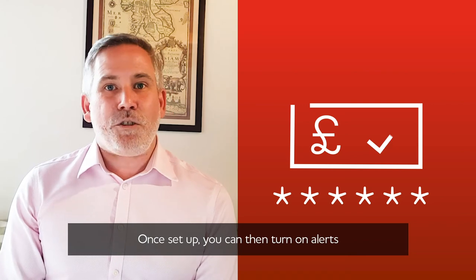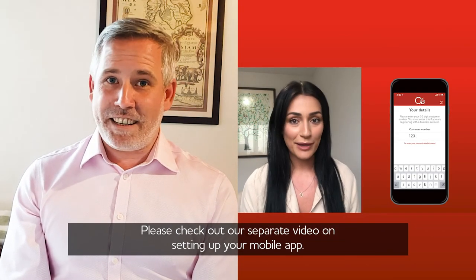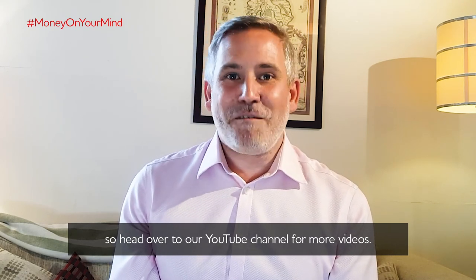Once set up, you can turn on alerts so that you can stay in complete control of your money. Please check out our separate video on setting up your mobile app. I hope that was useful — the Red Team are here to help, so head over to our YouTube channel for more videos.